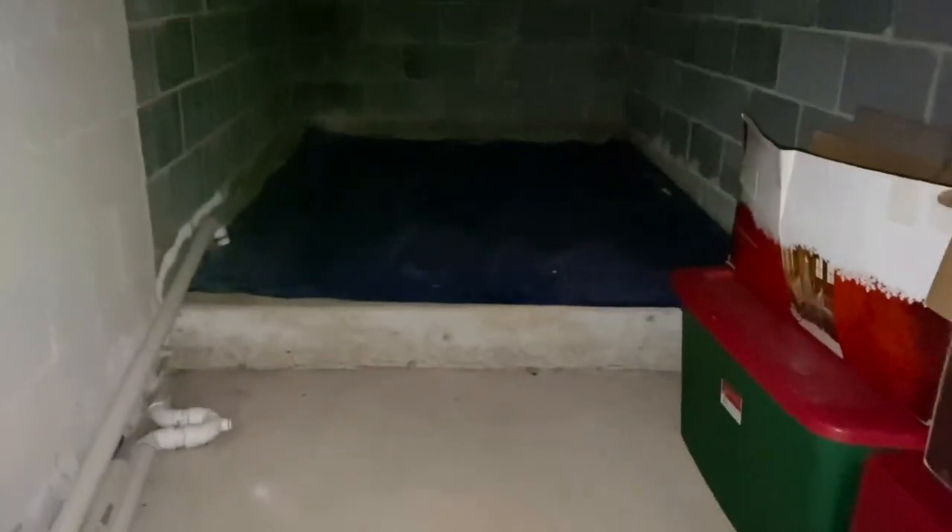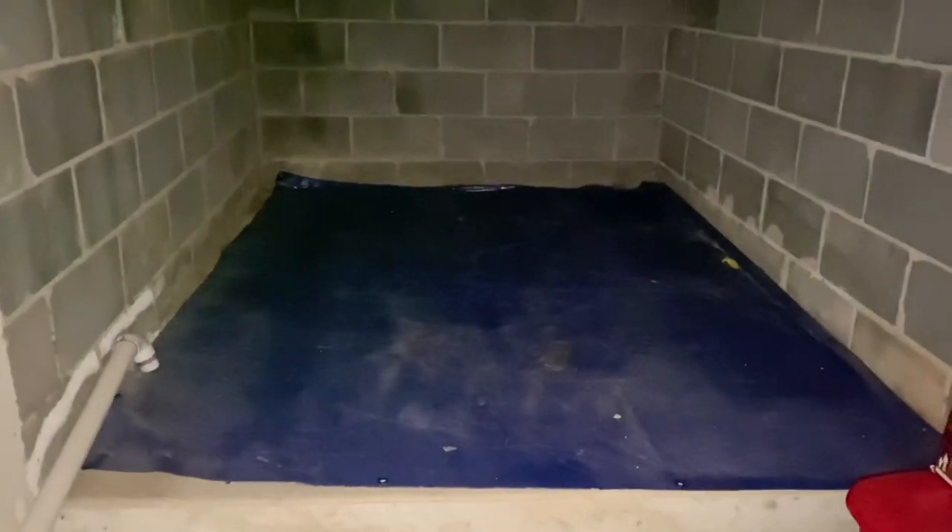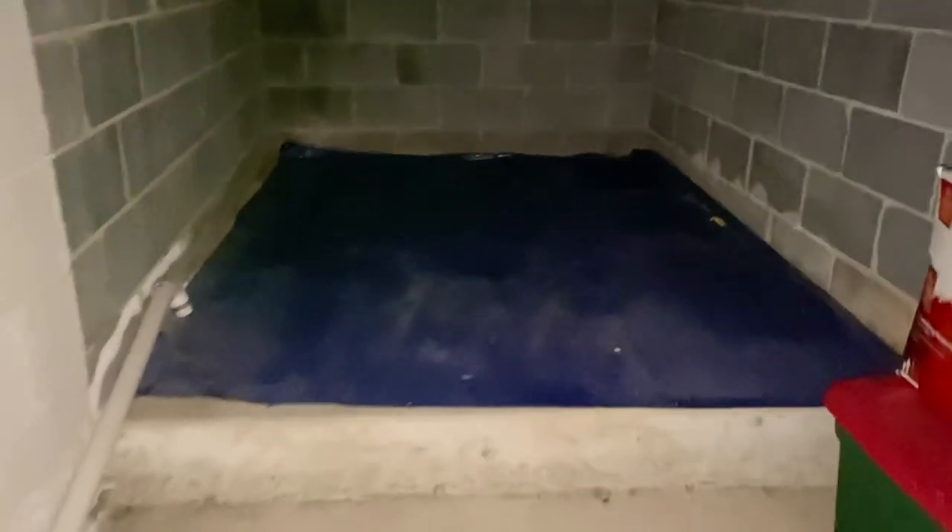Let me show you this really quickly. This is what we call the Christmas cave — this is where all the Christmas decorations are stored throughout the year. At the beginning of November you saw this and it was a hoarded hot mess. Now it's empty, and we can start to get the bins organized a little better and put them back in here.